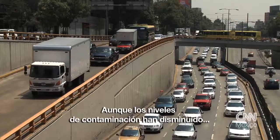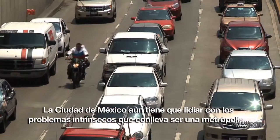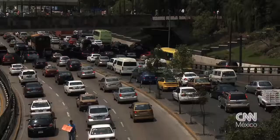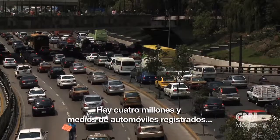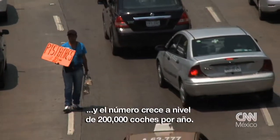Although pollution levels have declined, Mexico City is still grappling with being a megalopolis and the intrinsic problems it brings. There are some four and a half million cars registered here, and that number grows by about 200,000 every year.